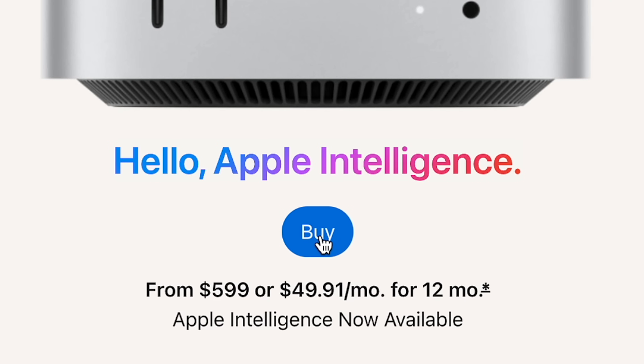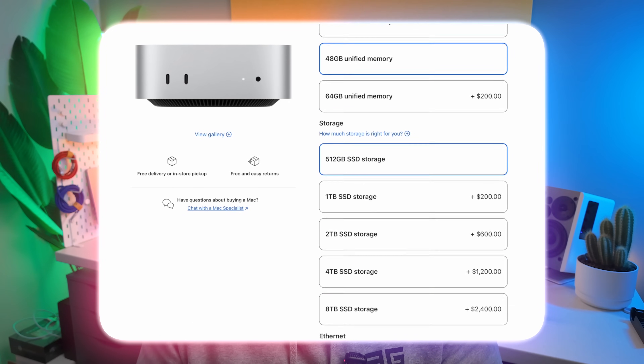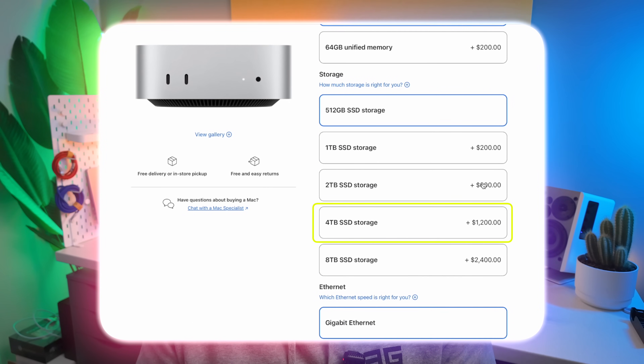I went on the Apple website to order and customize my M4 Pro Mac Mini, which I'm getting to replace my M1 Max MacBook Pro. Going through the customization stages, I selected 48GB of RAM, but when I got to storage, Apple wanted $1,200 for 4TB. So I clicked on 512GB, the baseline storage, kept that $1,200 in my pocket because I've got a better solution — and I'm going to show you in this video.